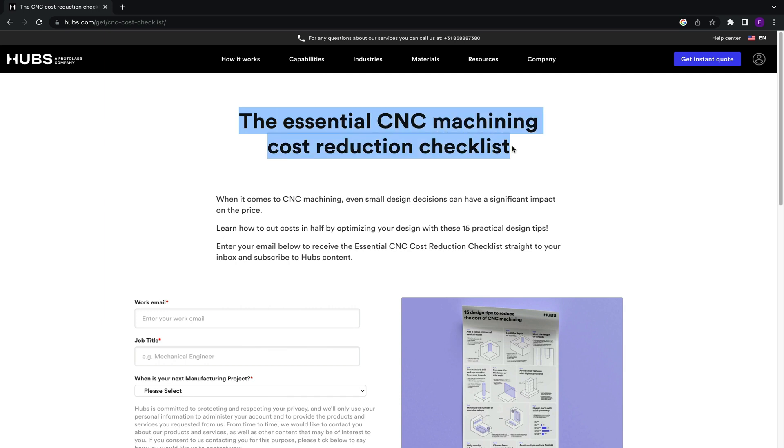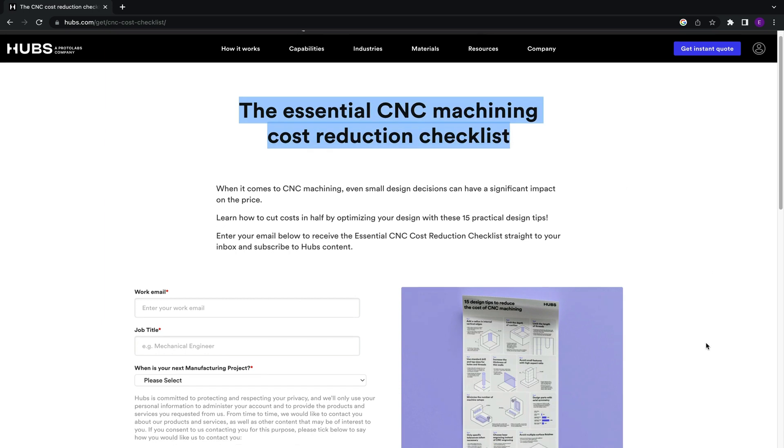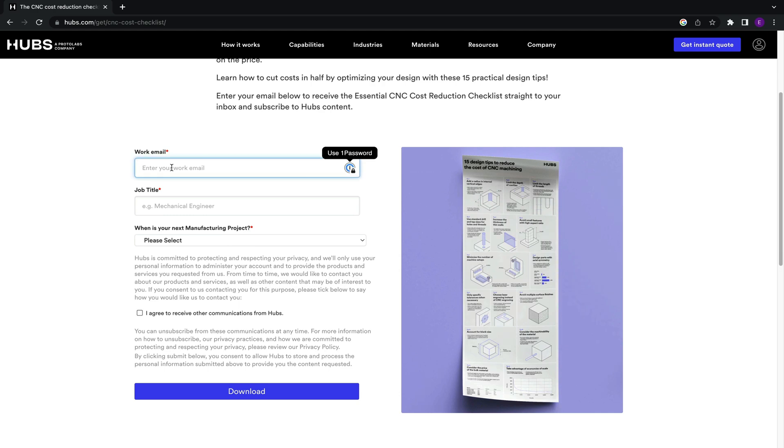Now, let's go over some design considerations. We actually have a super handy downloadable PDF with 15 design tips to help you keep costs down and lead time short. Find it in the description below.